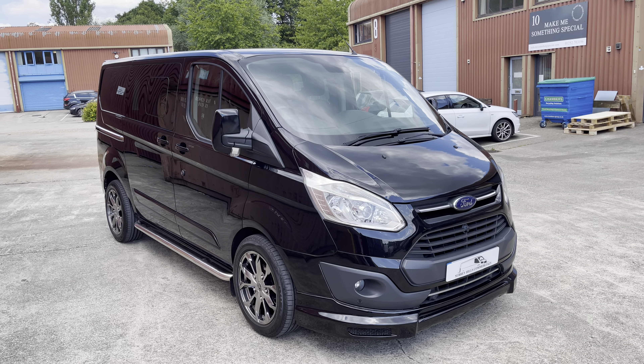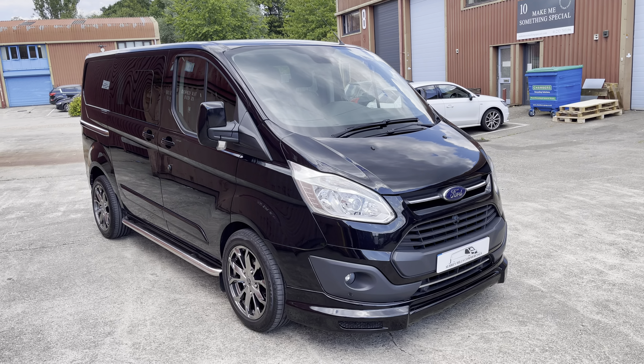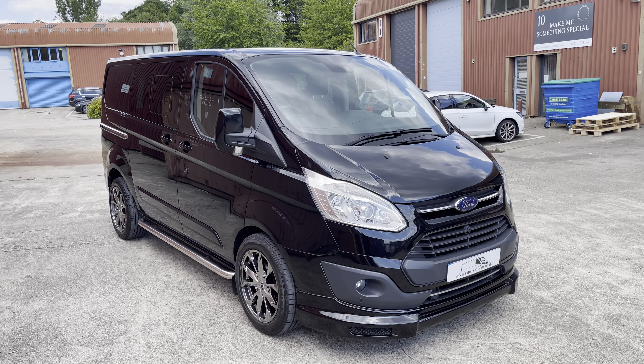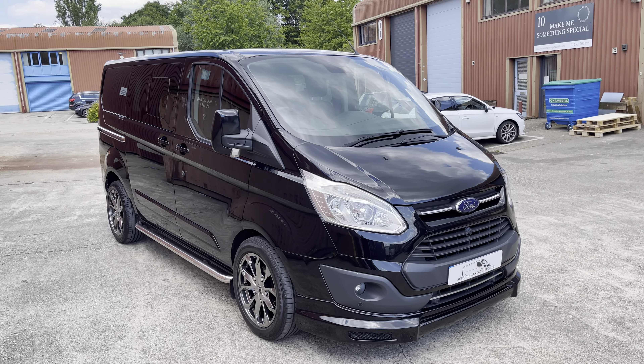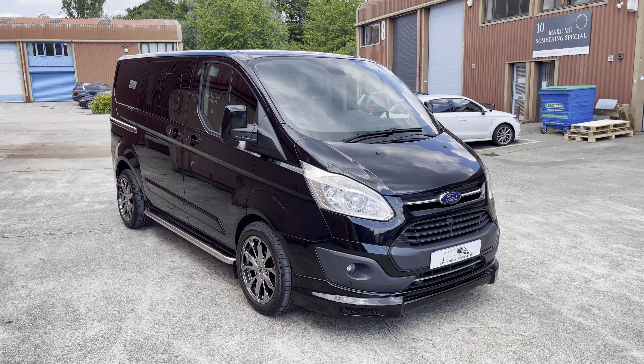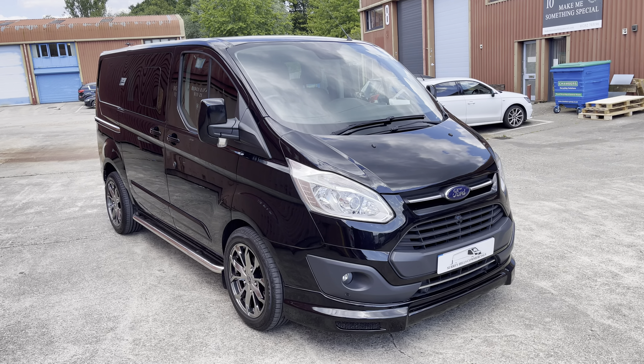Another day — apparently the hottest day of the year — and we're here to present to you another fantastic van. Today again something super special, great spec, great condition. It's a 2017 on a 17-plate Ford Transit Custom 290 Limited L1 Factory Crew Cab.